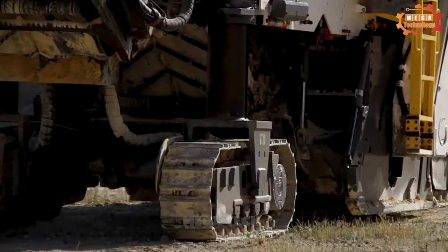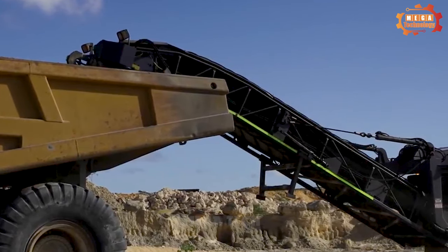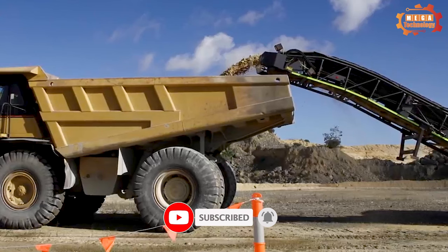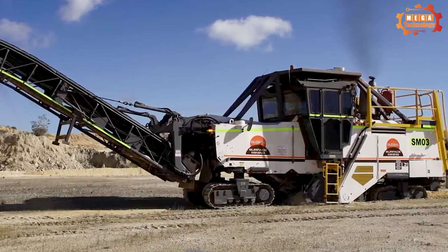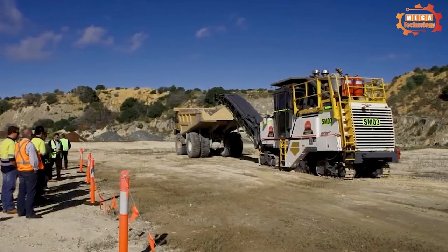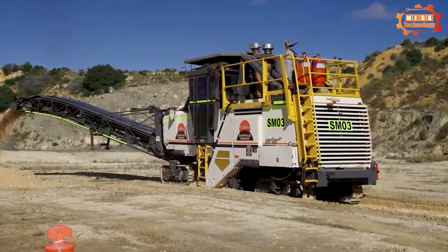Mining SM2200V2 is a self-propelled surface miner designed for mining hard and soft materials. The machine has a modern design with advanced features to help increase productivity and mining efficiency. It is 14.2 meters long, 6.5 meters wide and 6.2 meters high, and is equipped with the Cummins QSK19C diesel engine with a capacity of 1,500 horsepower. Its advanced disc cutting system can cut stone blocks up to 3.5 meters by 2.5 by 2.5 meters.